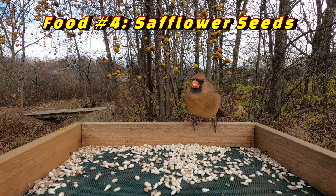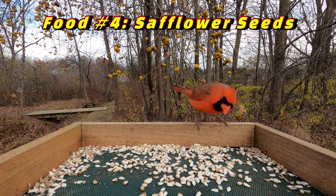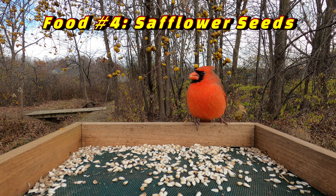The fourth food that Cardinals love eating are called safflower seeds. These small white seeds have a very hard shell that Cardinals have no problem cracking open to get to the seed inside. A big benefit of safflower seeds is that many other birds like blackbirds and also squirrels typically don't enjoy eating them, which leaves most of these safflower seeds just for the Cardinals to eat.